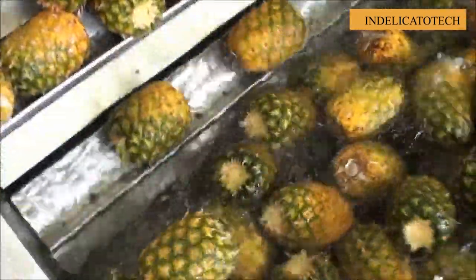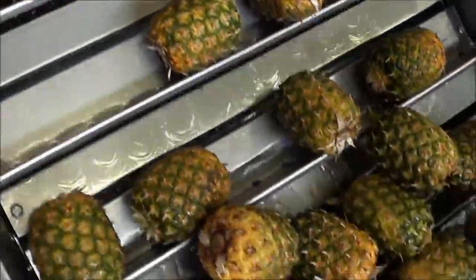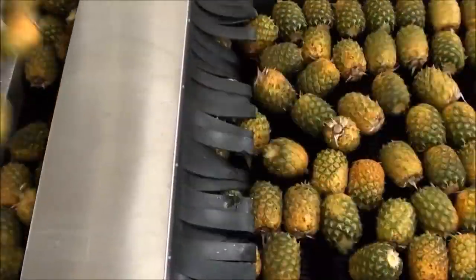Machines to make pineapple juice really help humans save a lot of time when doing all the steps like washing, crushing, and grinding.